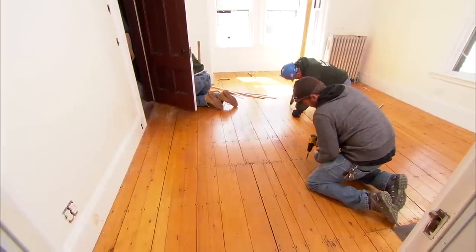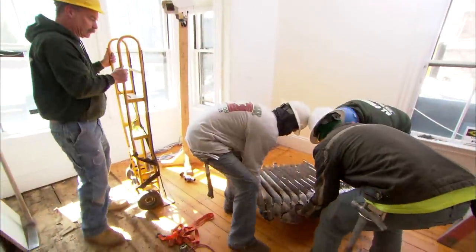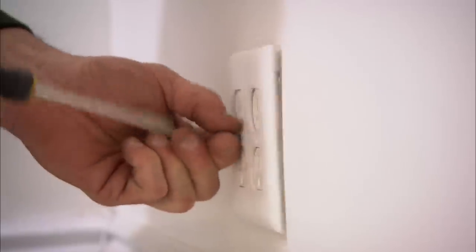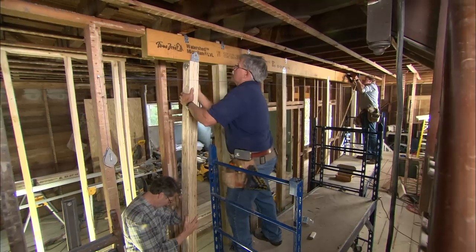With plans in hand, the deconstruction process got underway. The idea is to salvage as much material as possible for later resale. The crew could then strip the plaster and lath, and the transformation to Scandinavian modern could begin.